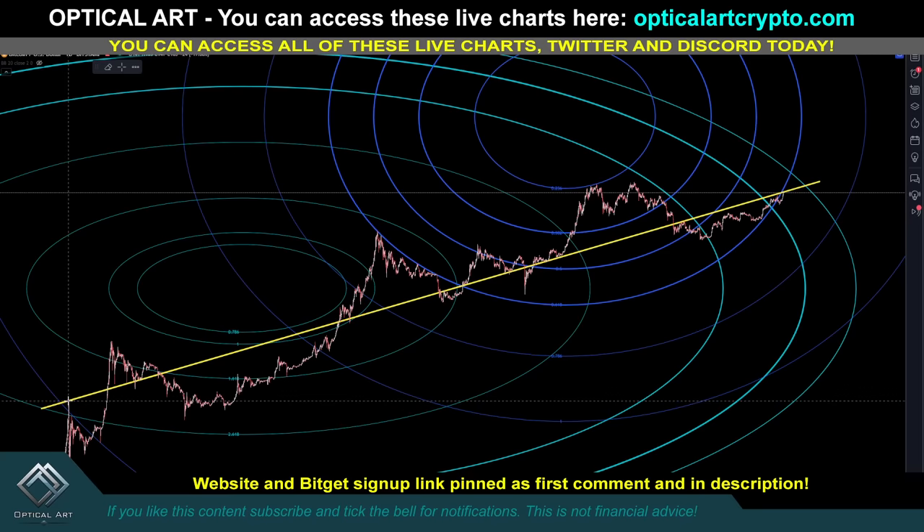You can see that we are approaching that yellow line right now. This goes all the way back to the top wick from 2013, and we're right at this point right now. Once we get above this yellow line, it's going to be a springboard sending us to the moon.